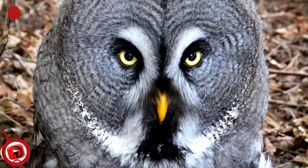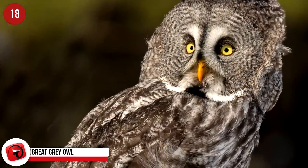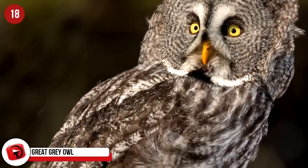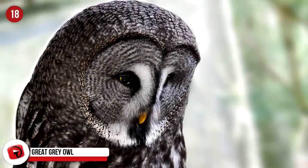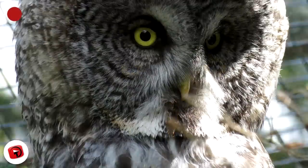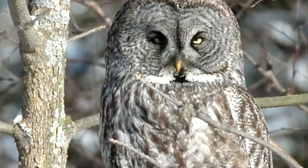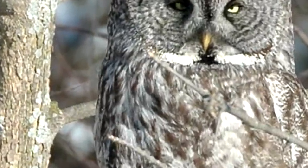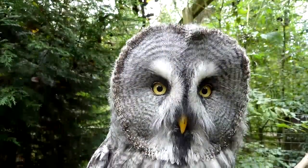The Great Grey Owl is the largest species of owl in the world, with males growing 33 inches long and females 28 inches long. Named for its gray face and body, this owl virtually disappears among the tree bark. Bird watchers can find the Great Grey Owl roosting in mixed oak woodlands. The biggest threat to the species is the timber industry, which is rapidly reducing the places these owls call home.